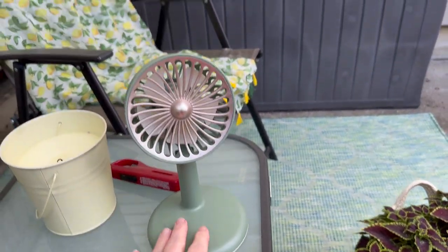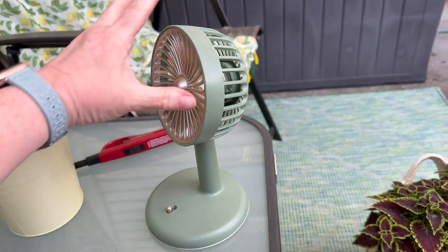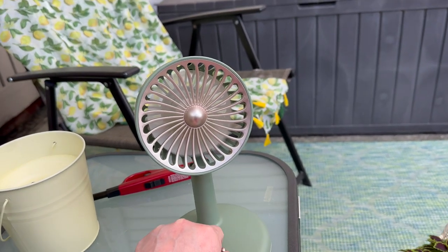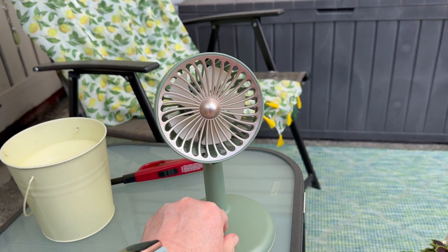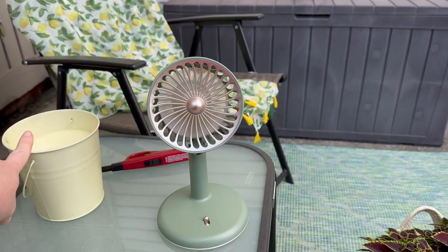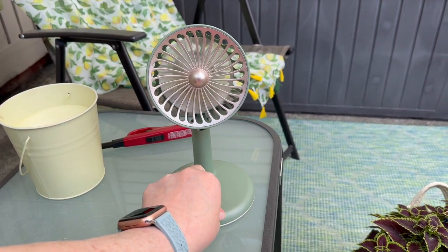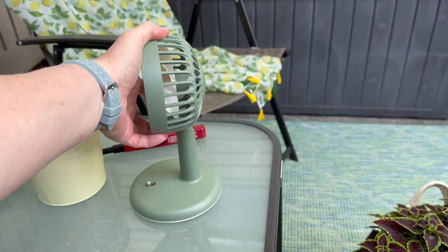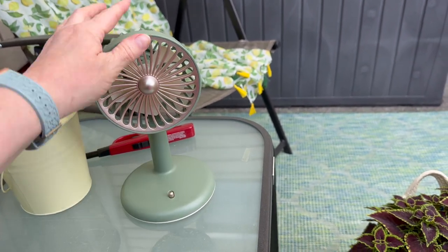I got this fan. It looks vintage and it's plastic. It has two speeds, pretty quiet, and it's USB rechargeable. I use it out here in the evening to keep the mosquitoes away from me — so I blow it on myself with the citronella candle and a bug light. I love this little fan. I love the retro vibe and the color. It does adjust, so if you wanted to put it on your desk at work you can completely do that.